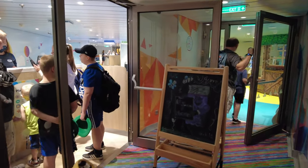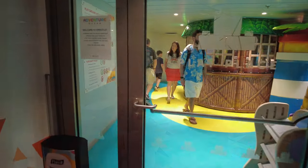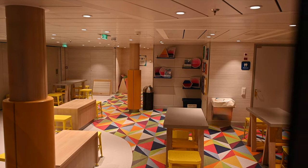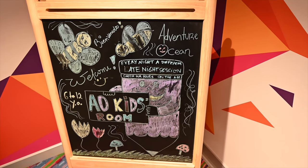Deck 12 has more staterooms and the second deck of Adventure Ocean. This is for older kids, 9 to 11 years old. There's also a science lab on this level for all age kids, where the crew will run supervised science experiments.